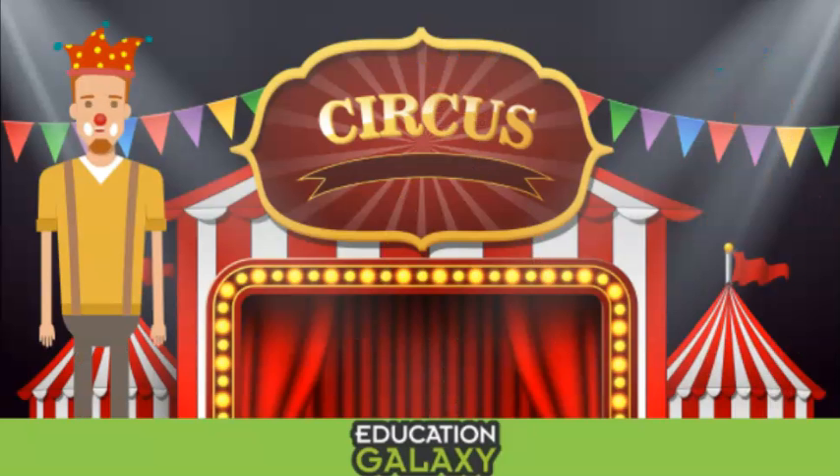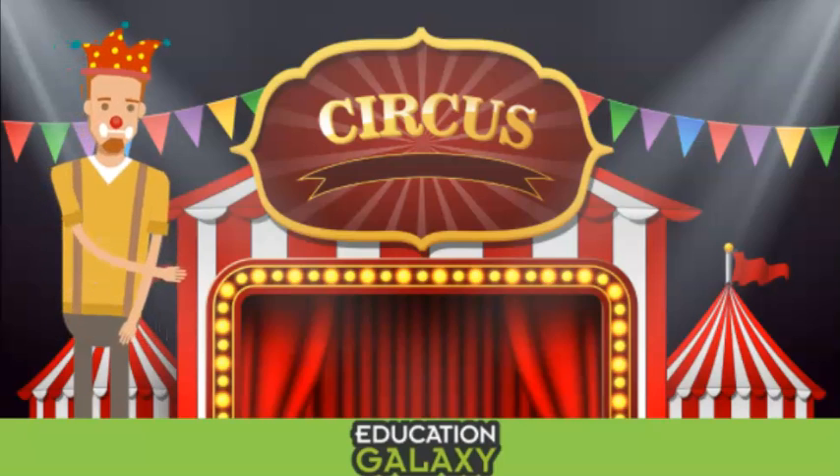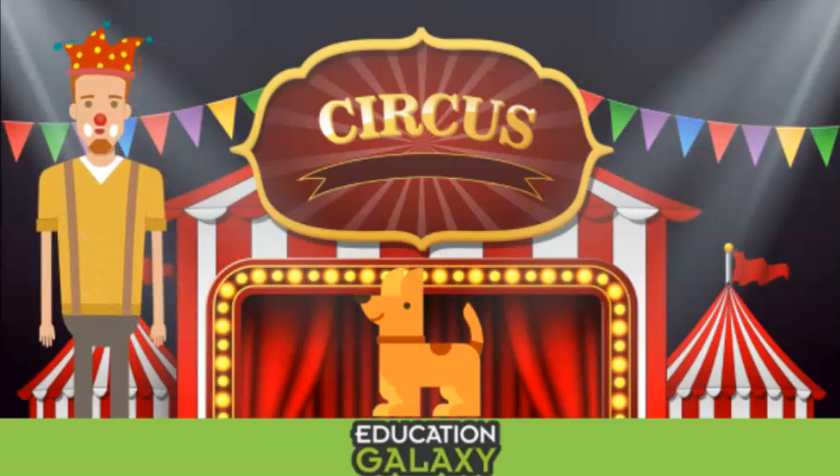Why hello everybody! My name is Doodles the Clown. I would like to show you the most spectacular circus. Boys and girls, you will not believe your eyes. I introduce to you the amazing, the wonderful, the talented, Marvin the Magnificent Math Dog. Give him a round of applause, please! His amazing talent is that he can magically solve for unknown numbers in any addition or subtraction problem.